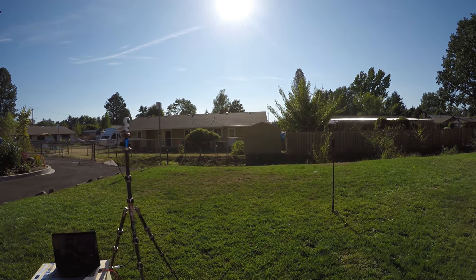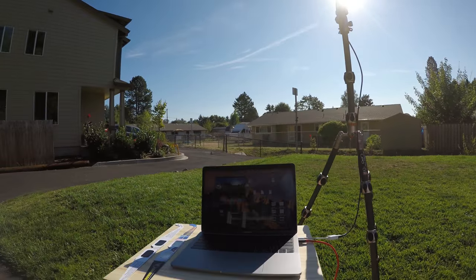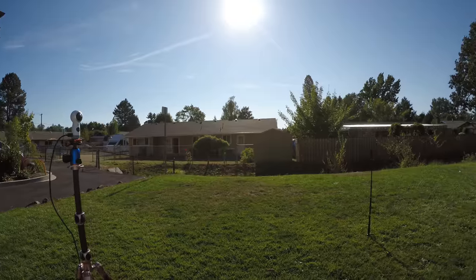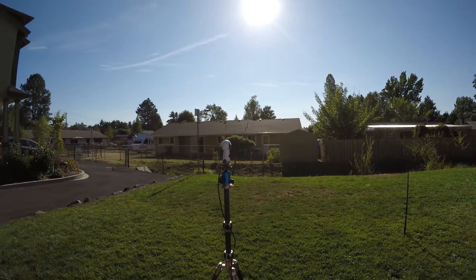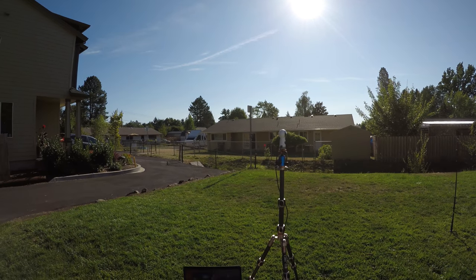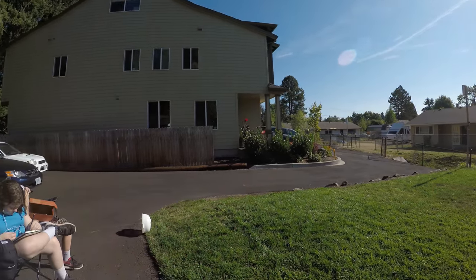Alright, so here we are — Eclipse 2017. We're running a live stream, a 360 live stream on Facebook, using that little guy. I've got a 360 time lapse going over there. There's another time lapse running from the corner of the yard. You can't really tell in this video, but the sun is already starting to get sort of eaten into the disk.